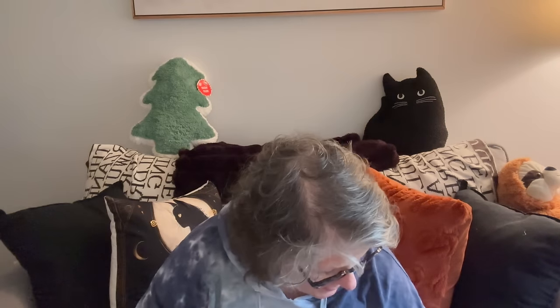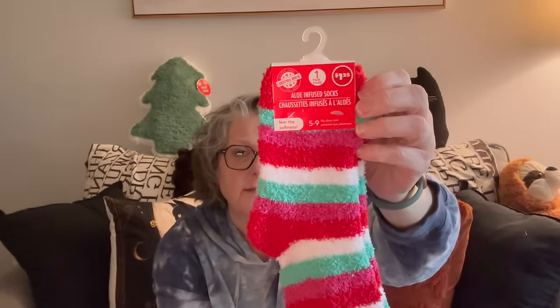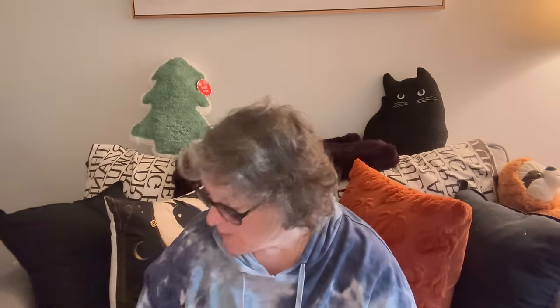I have that for packaging — I'm really into the packaging thing. I found these, which are new to me: aloe infused socks. I know they sell these at Walmart and places, but I haven't seen them at Dollar Tree. They feel aloe vera-y. I like warm socks, my feet are cold right now.